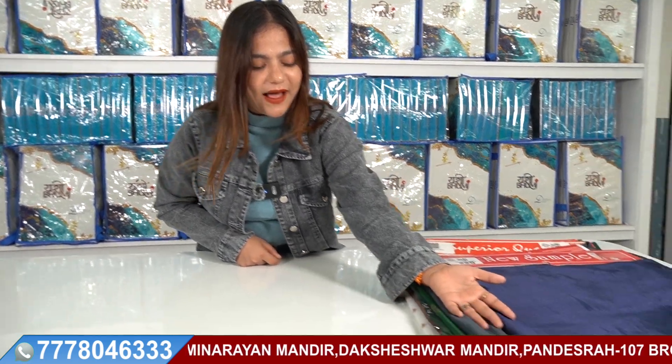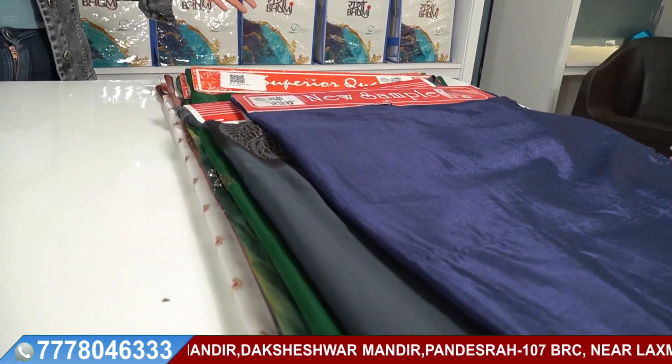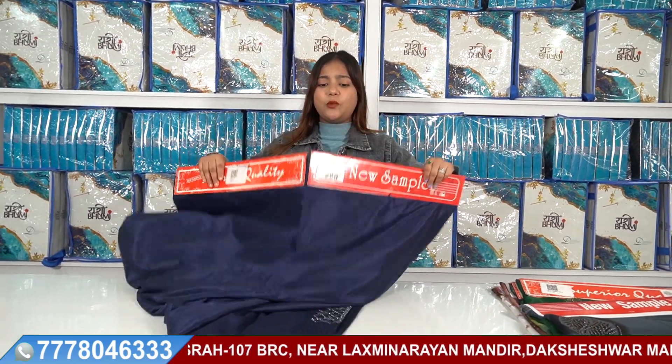I am going to start showing the collection, which you can already see here. I am going to show you the exact manufacturing price.